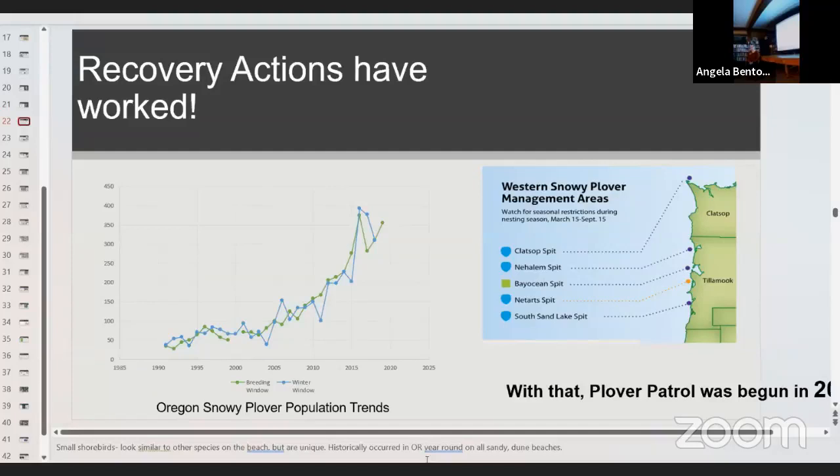These recovery actions have really worked. There are now over 600 breeding plovers in Oregon, which is an incredibly high number. They started out in isolated southern Oregon beaches and now, as recently as 2015, there have been plovers sighted on the north coast. The first nest found in decades on the north coast was in 2015, and since then our numbers have really exploded every year — it's an exponential increase, which is incredible to witness.